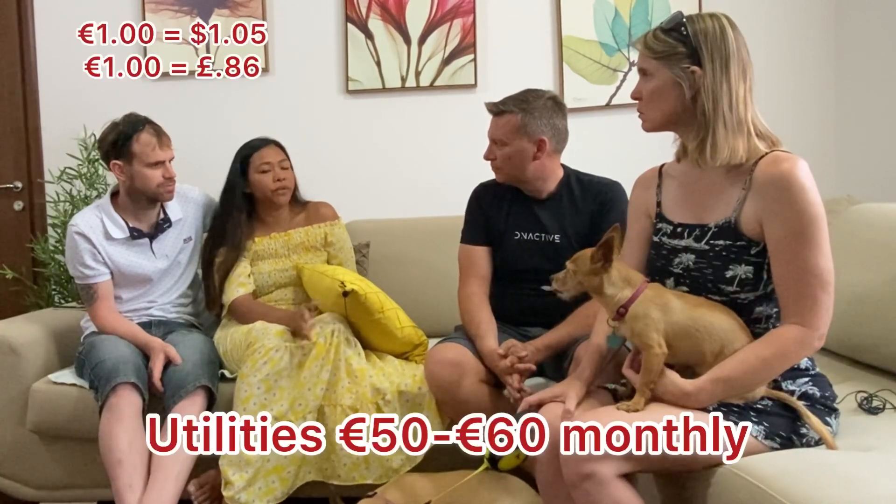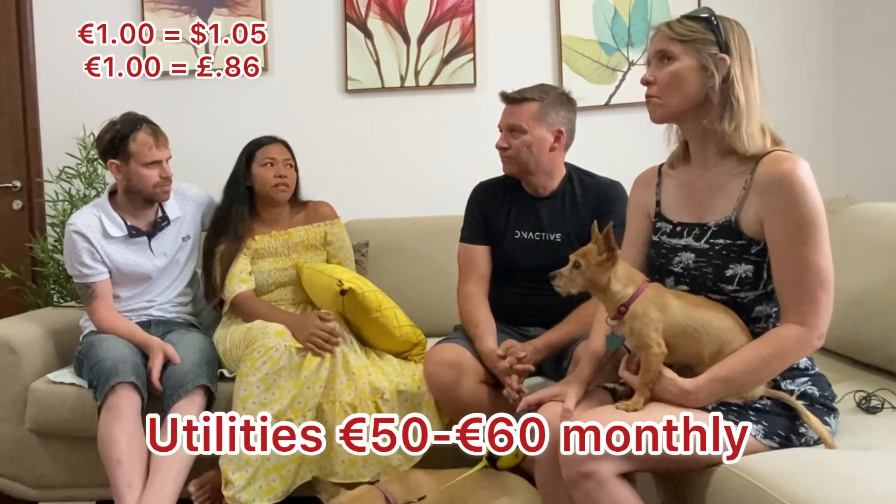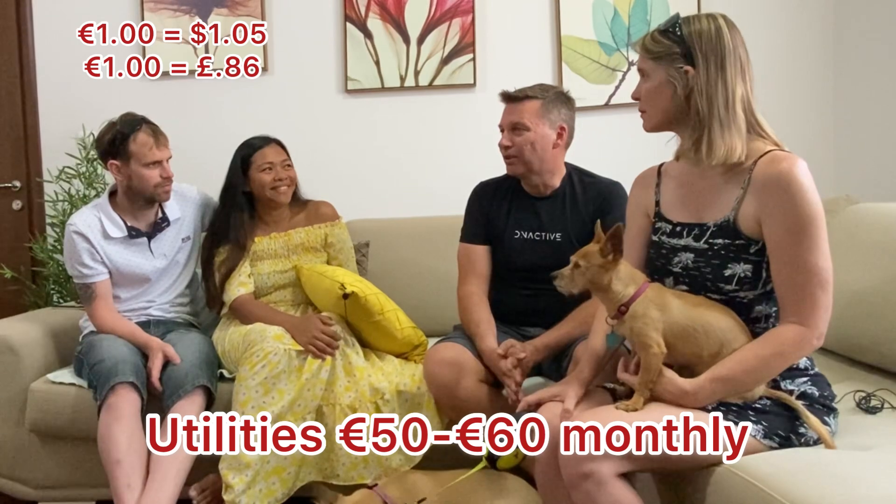What about utilities — is that included in the rent? No, utilities are separate, but it's between €50 to €60 per month, and that includes everything like water, internet, and electricity. So pretty comprehensive then.